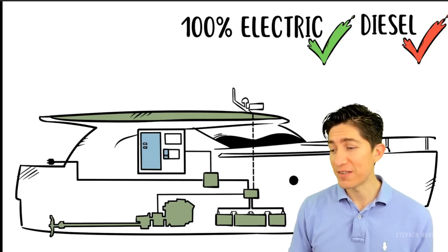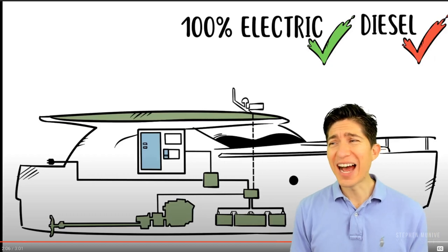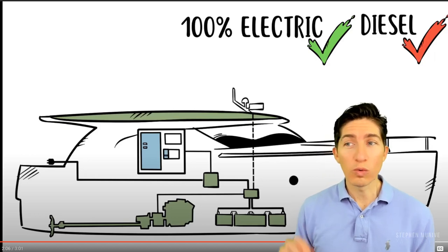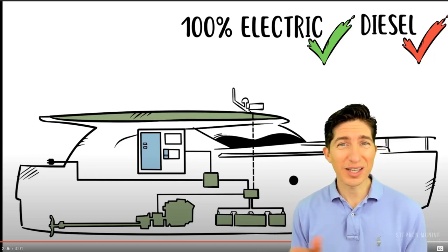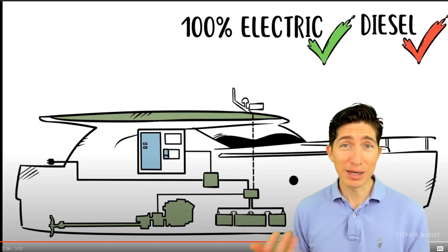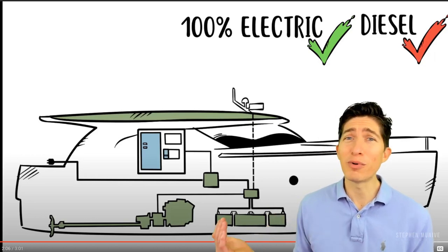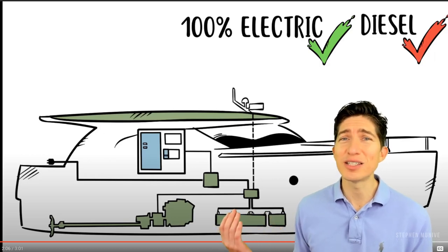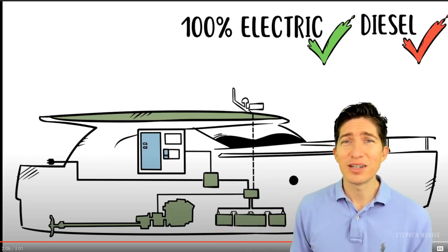Two to three hours at five knots. That just means a lot of you would switch over to electric when you're on the ICW and there's like a no-wake zone. Plus, many of you are going from point A to point B and that's all no-wake zone anyway because you're just trying to get to a restaurant or something.